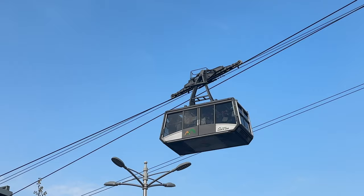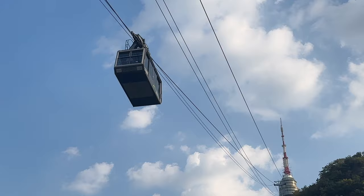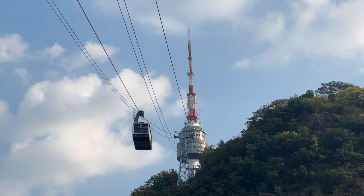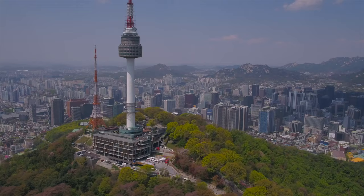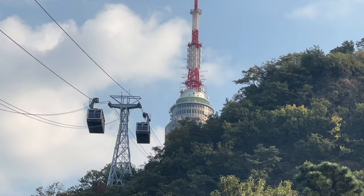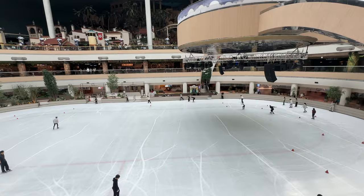Another activity is the Namsan Cable Car, which is around 14,000 won — about nine US dollars — for a round trip. One way is 11,000 won and you can walk back down. When you get up there you can also go to the top of Namsan Tower, which is 236 meters tall, completed in 1980. The ticket to go up is around 16,000 won, or 10 to 11 dollars per person — in addition to the cable car.